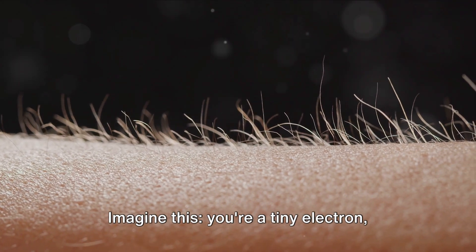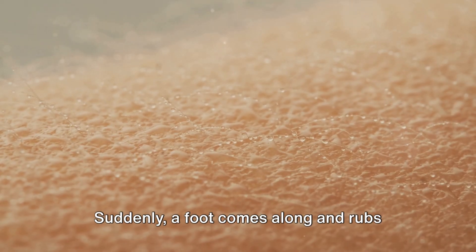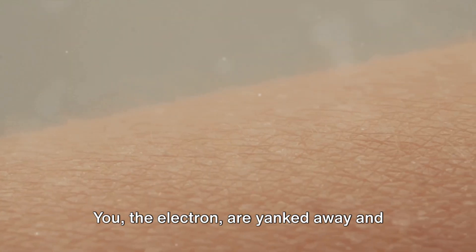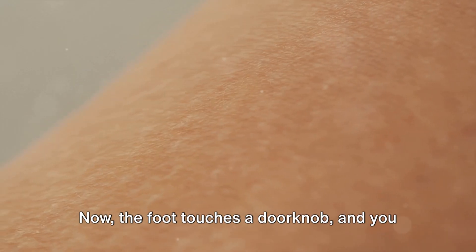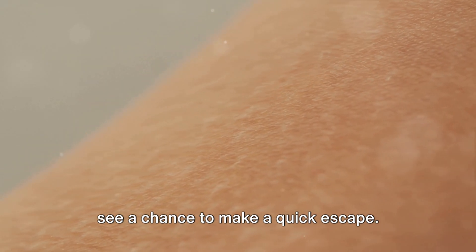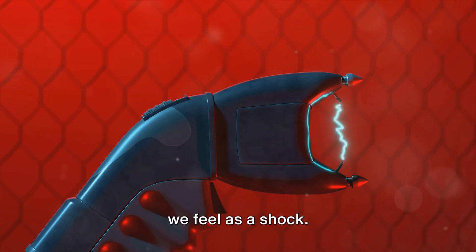Imagine this. You're a tiny electron chilling on the surface of a carpet. Suddenly a foot comes along and rubs against the carpet. You, the electron, are yanked away and hitch a ride on the foot. Now the foot touches a doorknob, and you see a chance to make a quick escape. You leap off, creating a tiny spark that we feel as a shock.